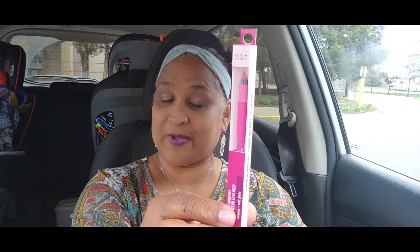Then you got this Hard Candy Hot Pants eyeliner in hot pink. Then you got this navy smudge-proof felt tip eyeliner. You also got this pore-perfecting primer by Hard Candy — minimizes lines and pores for a smooth finish.